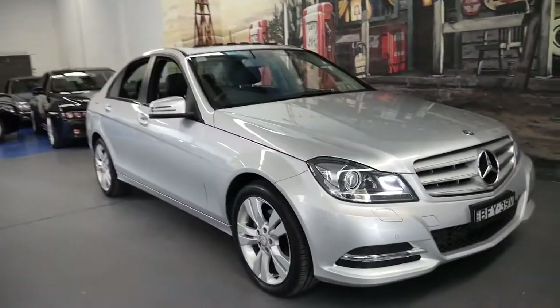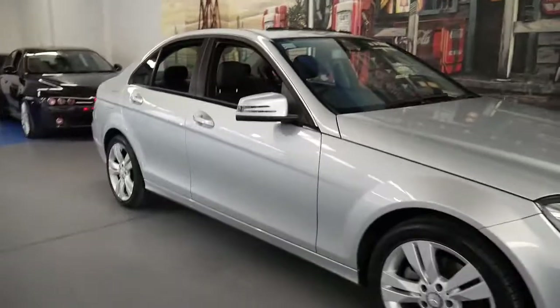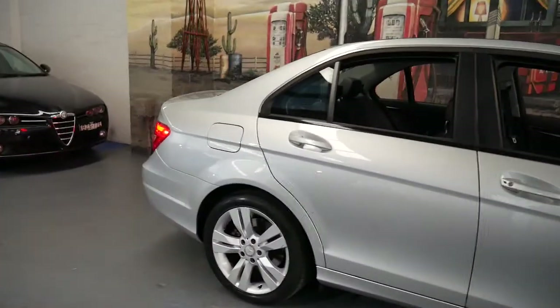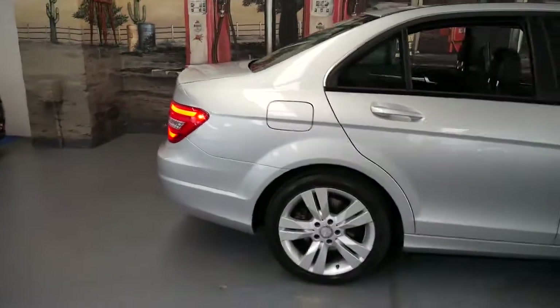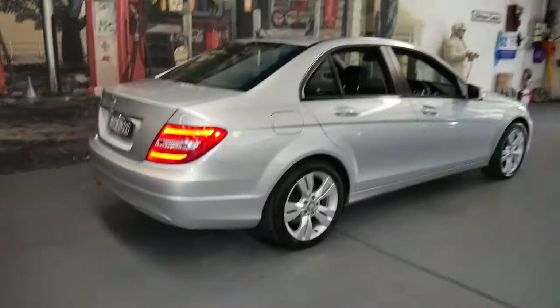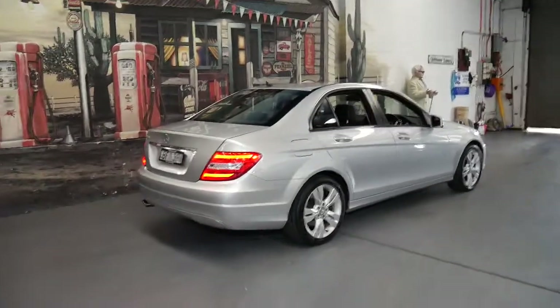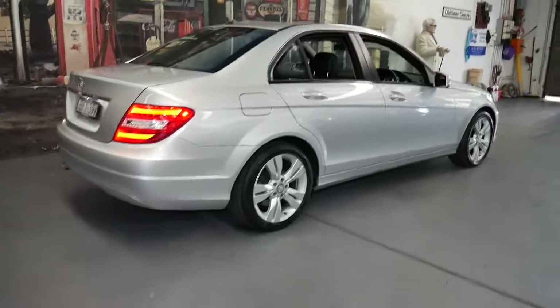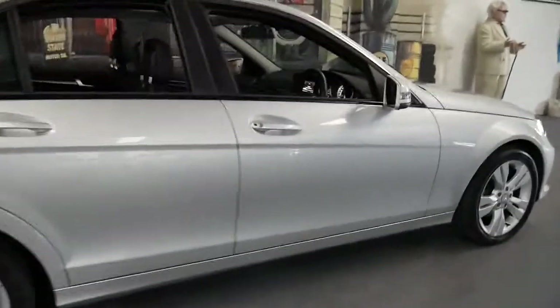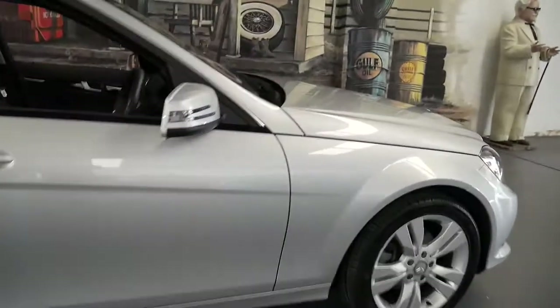Hi and welcome to the Old Timer Centre. My name is Philip Tarrant and I'm going to talk to you about this 2013 Mercedes-Benz C200. It's done just 19,900 kilometres since it was brand new, and it's in excellent condition as you would expect for a car with around 20,000 kilometres.